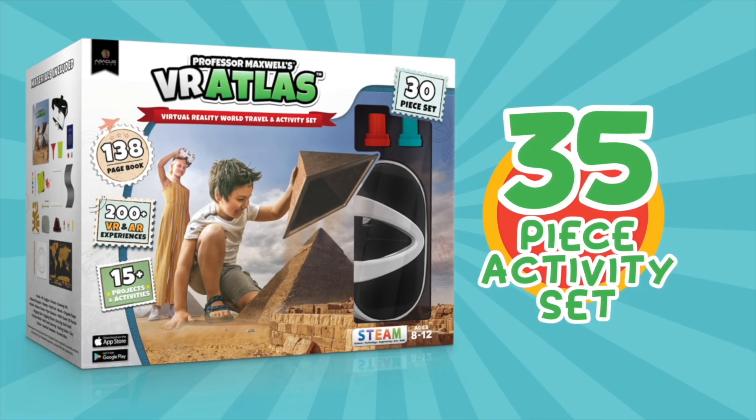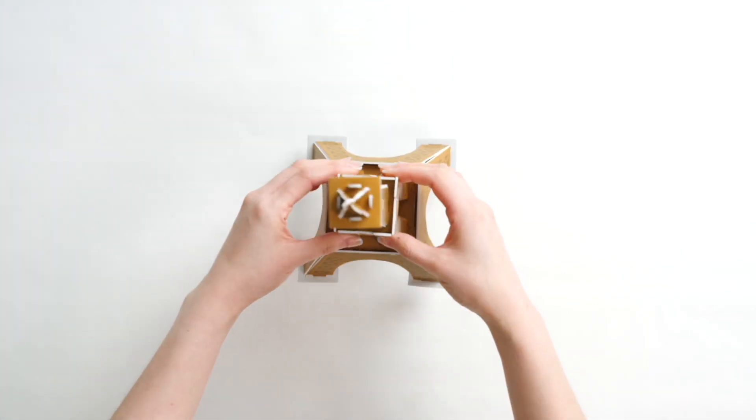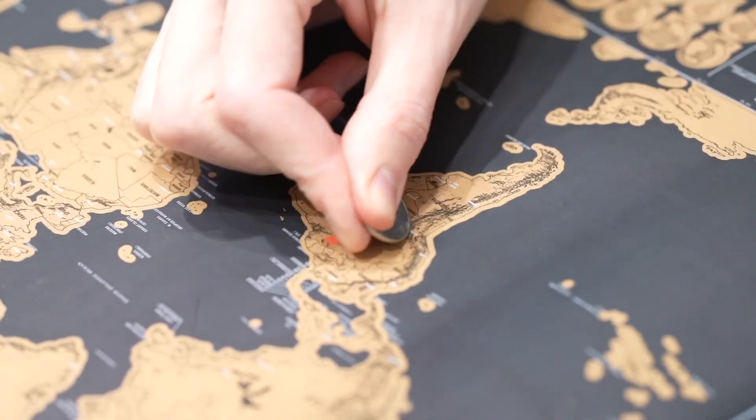This 35-piece set includes VR goggles with dozens of physical projects and activities. Build a 3D Eiffel Tower puzzle, grow a plant maze as we explore the Amazon, dig out a dinosaur fossil, and even track your travels with a scratch map of Professor Maxwell's VR Atlas.